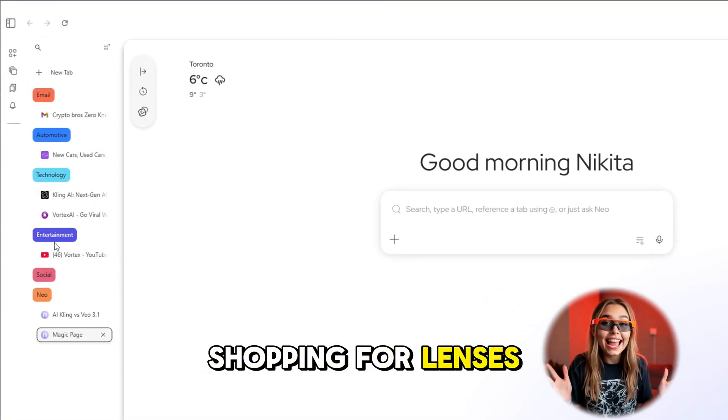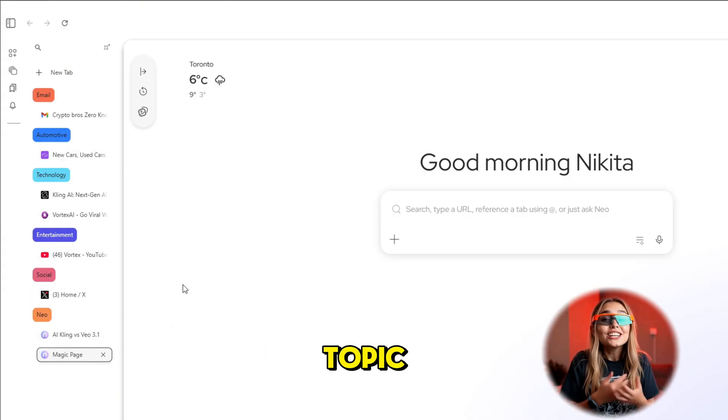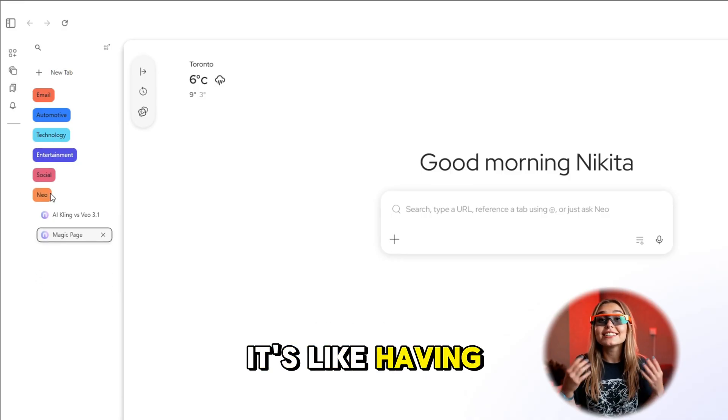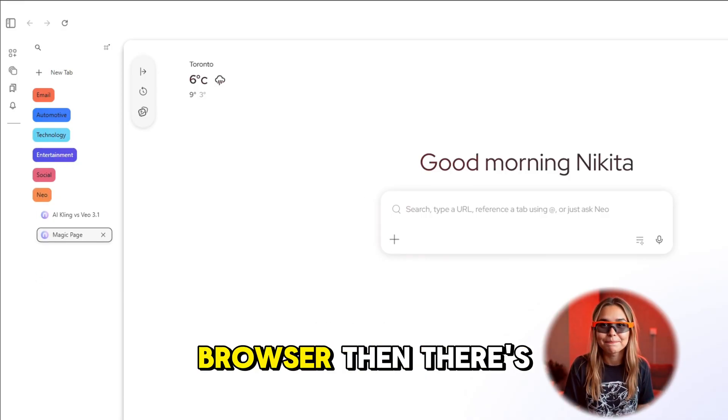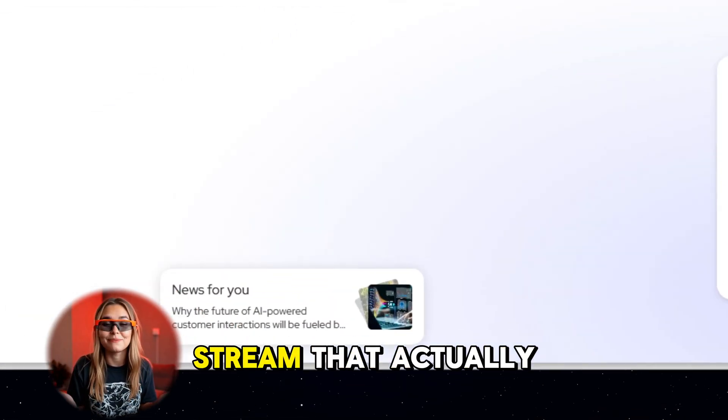Smart tab grouping keeps your workspace calm. If you're researching electric cars, managing emails, and shopping for lenses, Neo automatically sorts your tabs by topic, closes old ones, and keeps you focused. It's like having a digital organizer built into your browser.